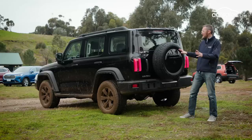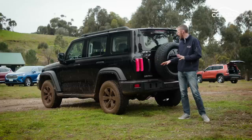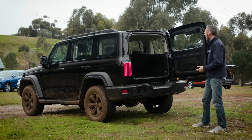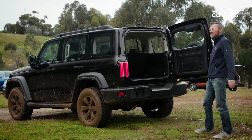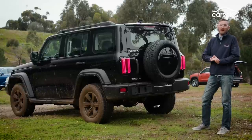The rear end design is pretty modern. I really like these vertical LED tail lights — it's obviously very blocky. You've got the side-opening rear door, foot space not too bad, and who could forget the rear-mounted spare tyre — always handy.